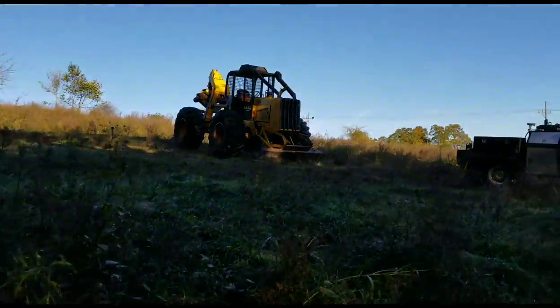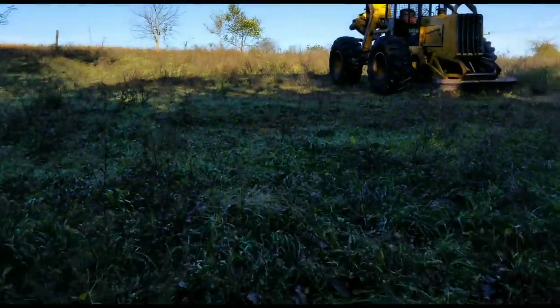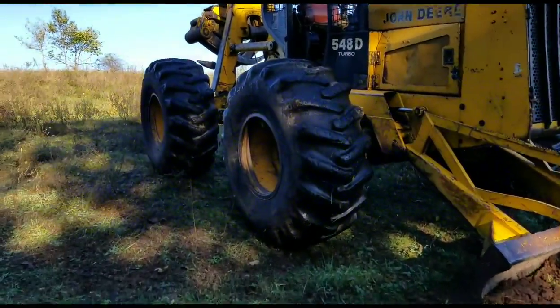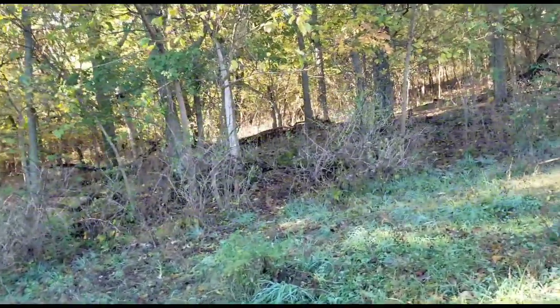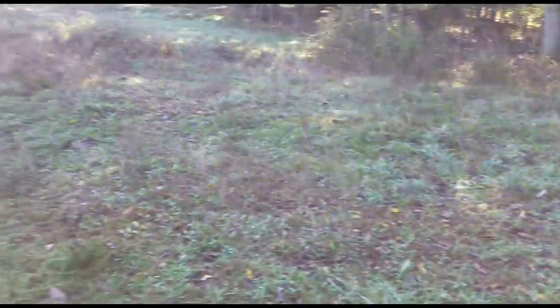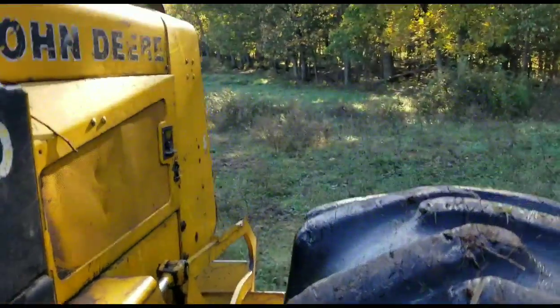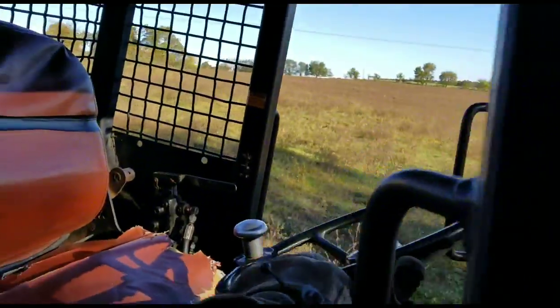We've already finished up in the lot where the skid steer was. We're down here where I started cutting Saturday. I took dad in there and showed him what the problem trees were and what we're up against. I'm going to jump on the skidder now — we got a few we're going to pull down and try to get them out before we pull the ones leaning towards the fence. We'll try to drag a couple out and see what it looks like. We sure don't want to tear any ground up on this cattle farm, but we're going to get in there and try to pull a few down and make some headway on this job.